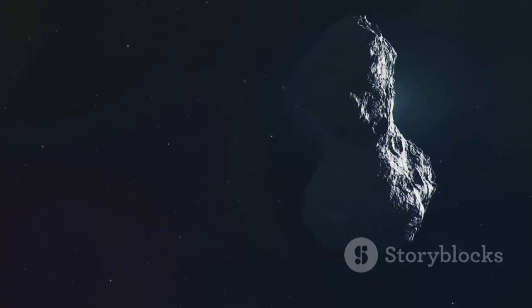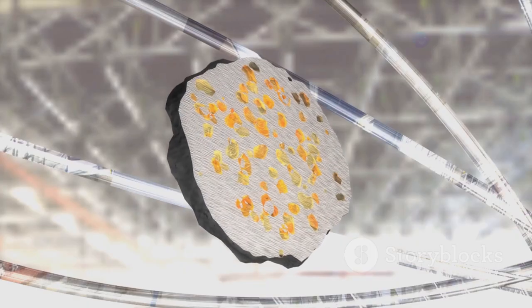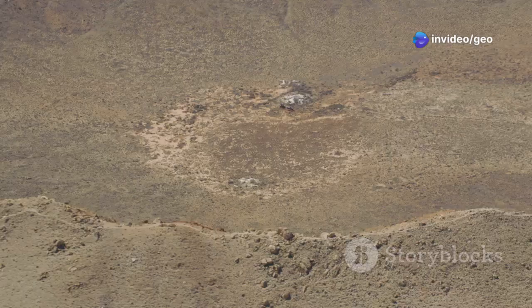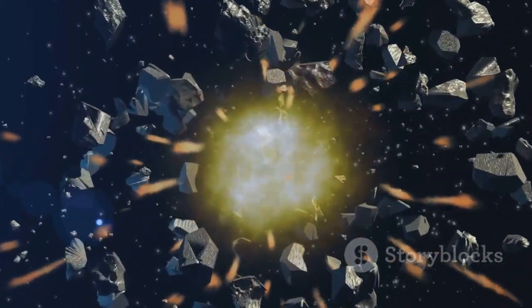Some scientists believe Lonsdaleite was created by the immense pressures and temperatures caused by the impact of a meteorite, which could explain why it was found here at this impact site. The question is: did the meteor carry this rare mineral, or did the collision forge it?